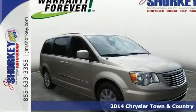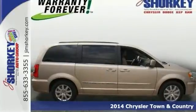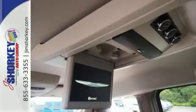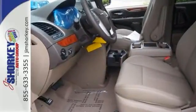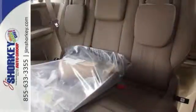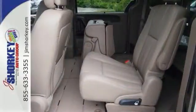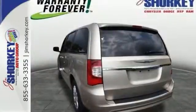Discerning drivers will appreciate this 2014 Chrysler Town and Country — an excellent vehicle at an affordable price. Chrysler prioritized practicality, efficiency, and style with features like leather seats, a DVD entertainment system, and alloy wheels. It also comes with front wheel drive, automatic transmission, and a refined six-cylinder engine. Stop in and take it for a test drive today.